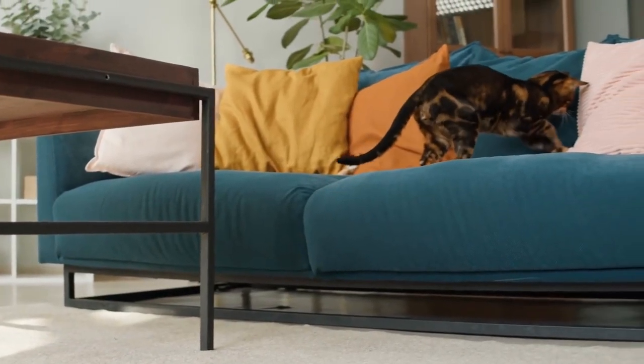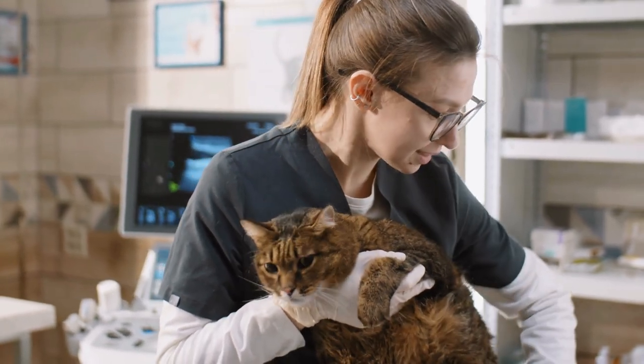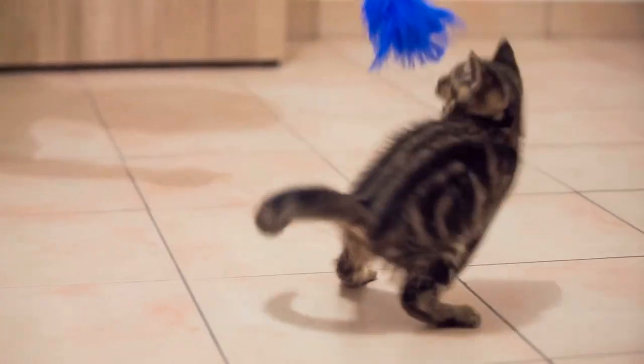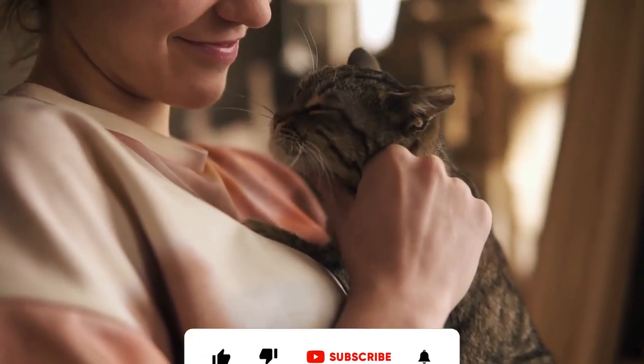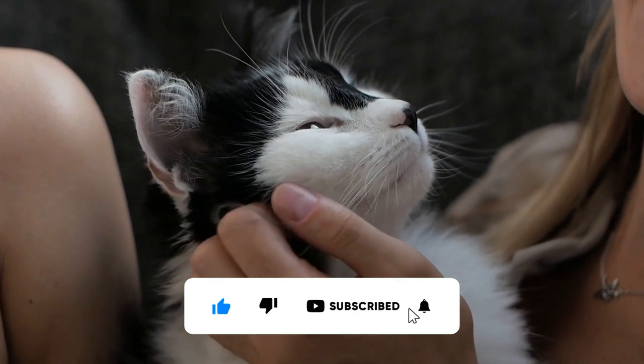In conclusion, a fat pouch is a normal and natural thing for most cats. However, it's important to ensure that your cat is at a healthy weight and to work with your veterinarian if you have any concerns. By providing a healthy diet, plenty of exercise, and keeping an eye on their weight, you can help keep your cat happy, healthy, and pouch free. Thanks for watching, and don't forget to like and subscribe for more great content.